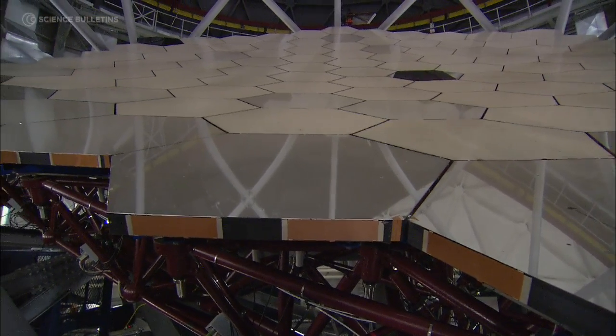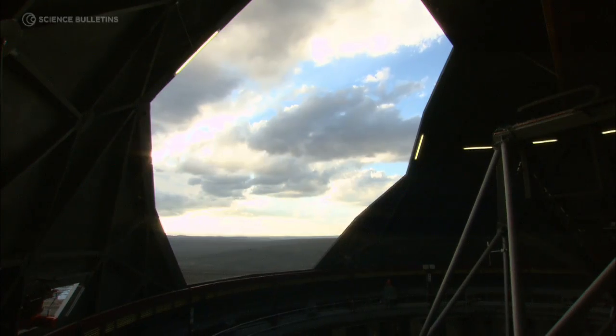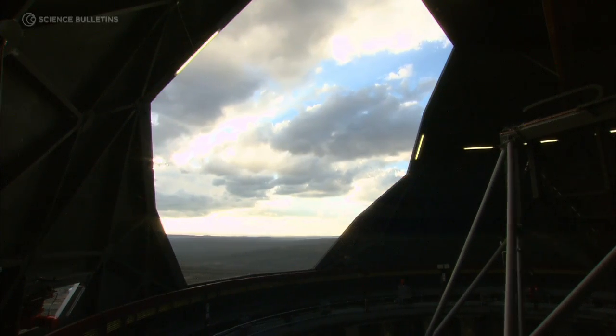Telescopes are really very simple things. They collect light. They work in a way a bit like the human eye. You can imagine a telescope as a giant eye. The bigger the telescope, the more light it can collect and the further it can see. And it really is just as simple as that.